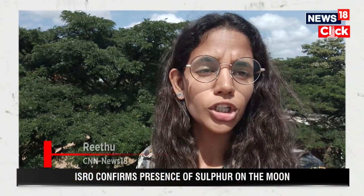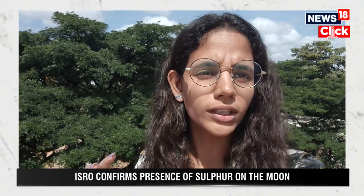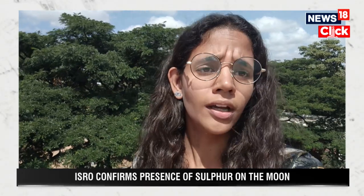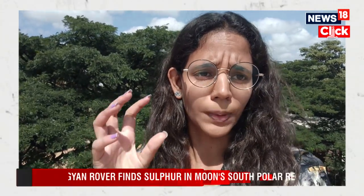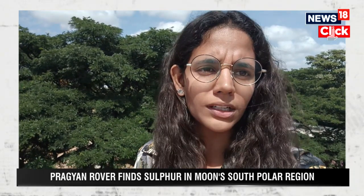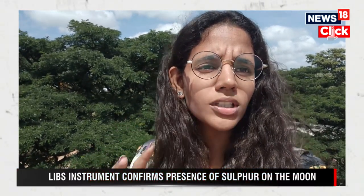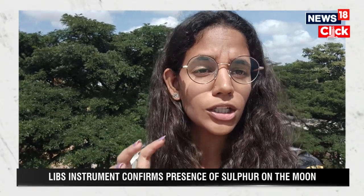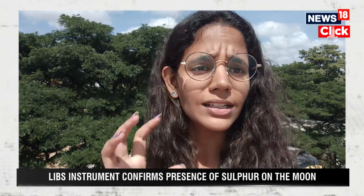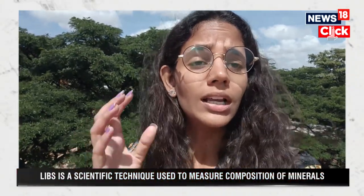The Indian Space Research Organisation on Tuesday said that in its first-ever in-situ measurement carried out in the lunar-polar region, through the laser-induced breakdown spectroscope instrument on board Chandrayaan-3 rover Pragyaan, it has confirmed the presence of sulphur on the south pole of the moon. The laser-induced breakdown spectroscope is a scientific technique that analyses the composition of materials by exposing them to laser pulses.